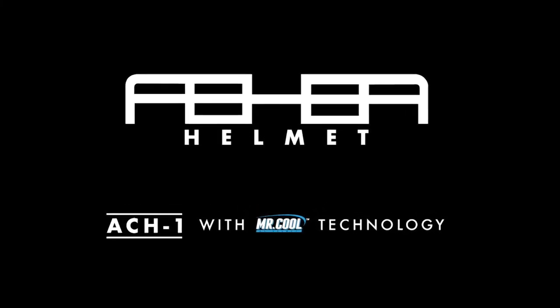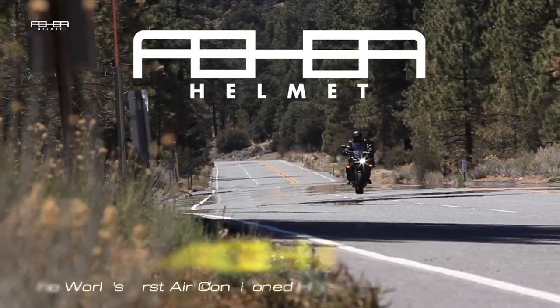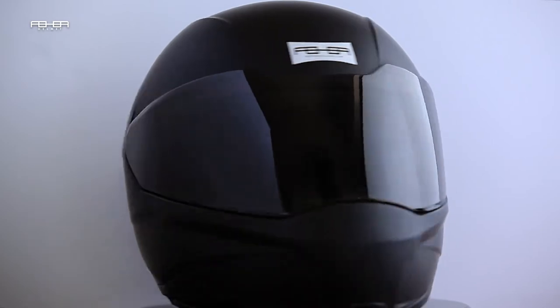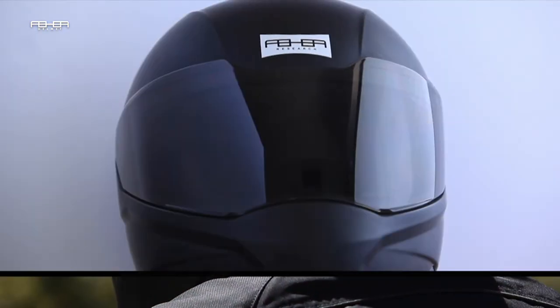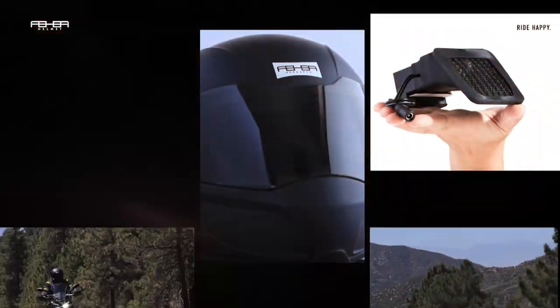Fair Helmet, ACH-1. The ACH Helmet addresses a long-held desire by riders who live in high-temperature regions. It is something that has long been fantasized about, but never effectively executed.